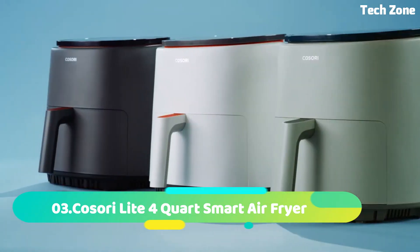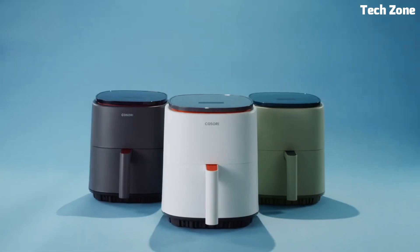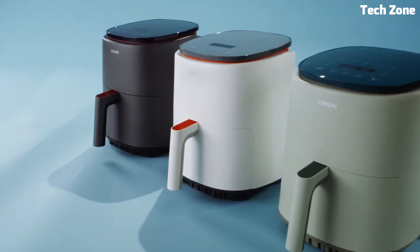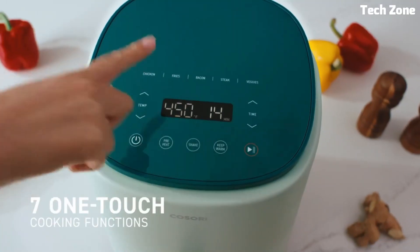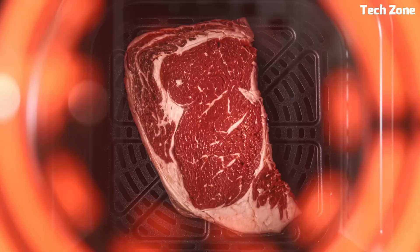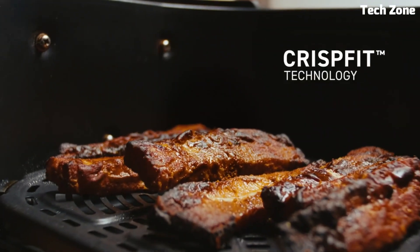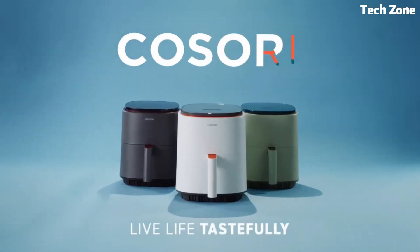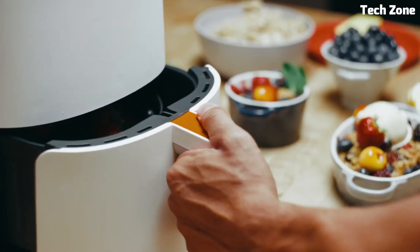Number 3: Kosori Lite 4-Quart Smart Air Fryer. It is a modern culinary companion that brings healthy cooking to your fingertips. With its 4-quart capacity, it uses air circulation to fry food with minimal oil, resulting in crispy textures. Its smart functionality allows you to control cooking settings through a mobile app, ensuring precision and convenience. The LED touch screen offers easy adjustments for temperature and time.